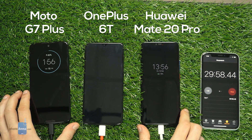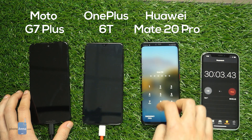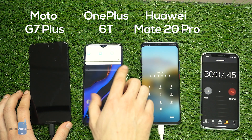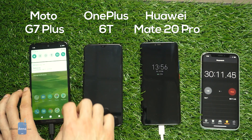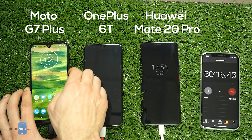Next up we look at these phones after half an hour of charging. The Mate 20 Pro has already gathered 71% of charge. The OnePlus 6T is still last, but still pretty quick. The Moto G7 Plus continues with its lead — it has 80%.